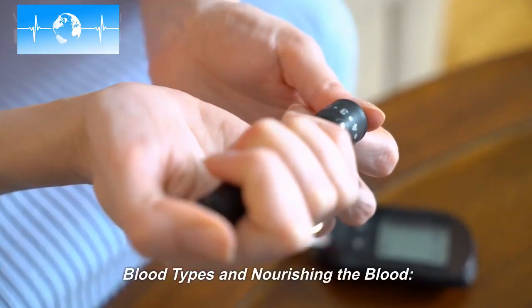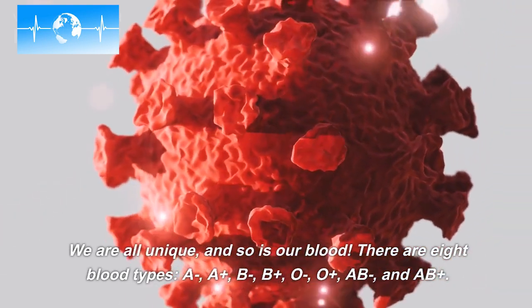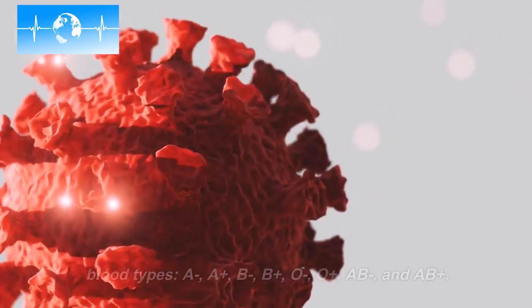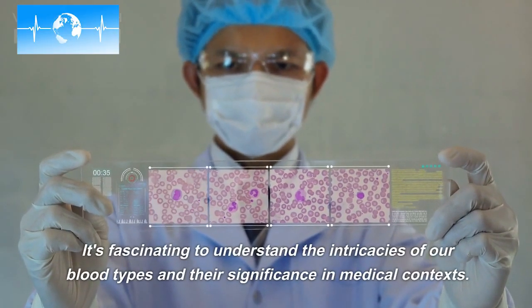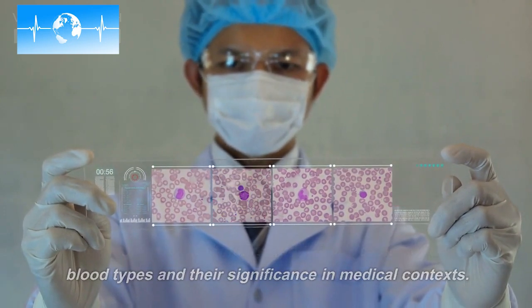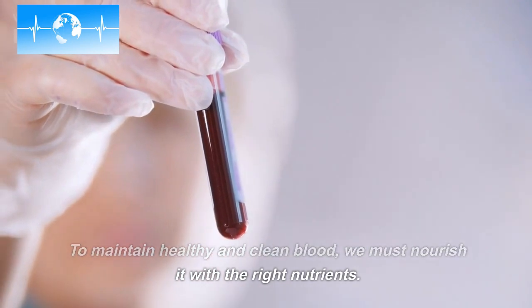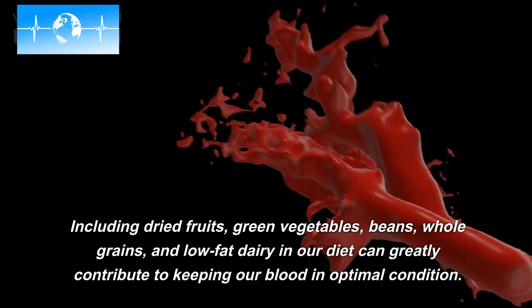Blood types and nourishing the blood. We are all unique, and so is our blood. There are eight blood types. It's fascinating to understand the intricacies of our blood types and their significance in medical contexts. To maintain healthy and clean blood, we must nourish it with the right nutrients. Including dried fruits, green vegetables, beans, whole grains, and low-fat dairy in our diet can greatly contribute to keeping our blood in optimal condition.